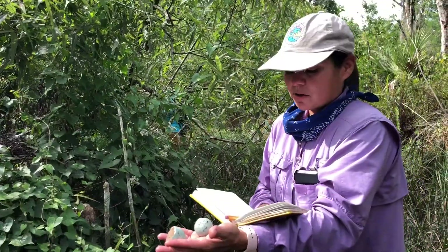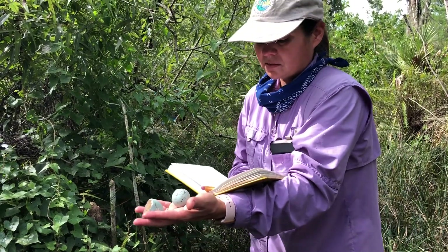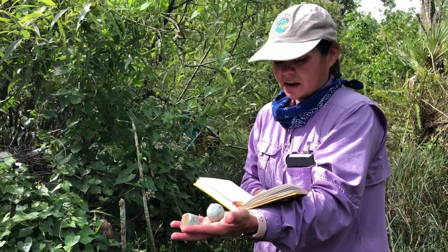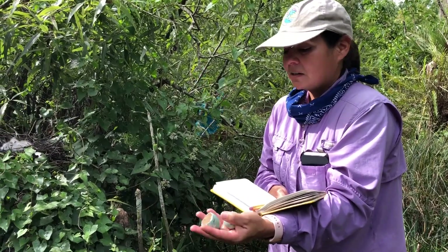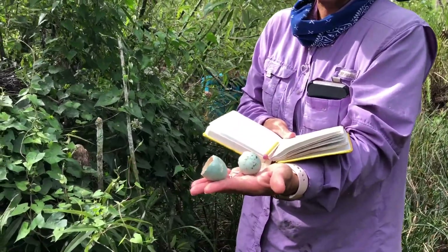For this part of the rookery, which is the larger portion, we ended up with 83 little blue herons, 19 tri-colored herons, and 7 cattle egrets. Here's an example of the little blue heron eggs — and they're blue.